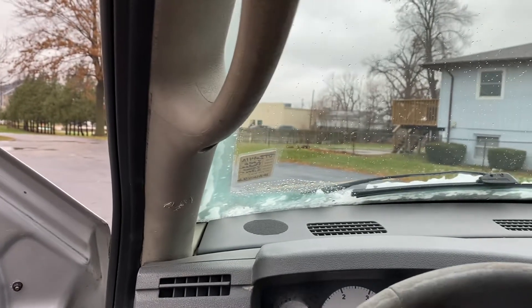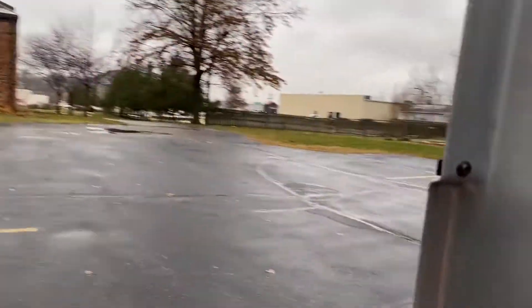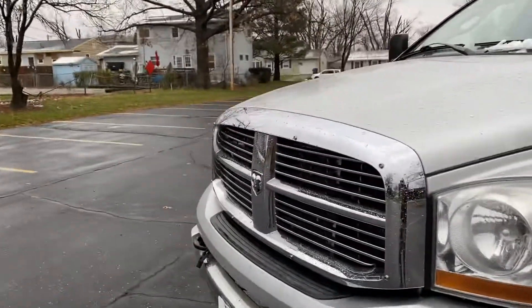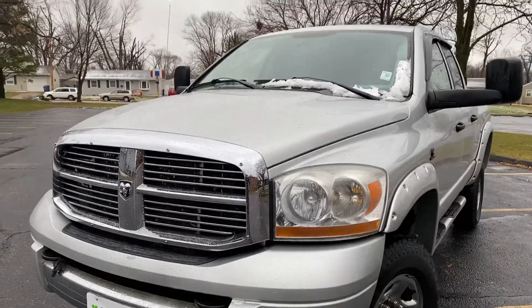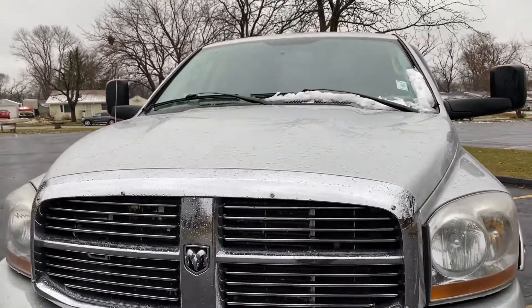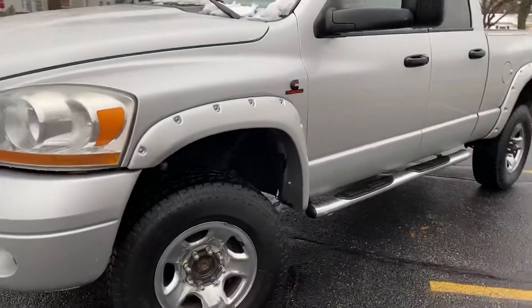Here's the start up of that '06. For the engine having over 200,000 miles on it, it pulls remarkably hard — it's got good pull. It doesn't feel weird at all, it starts right up. It's got a good sound to it, that nice diesel sound.